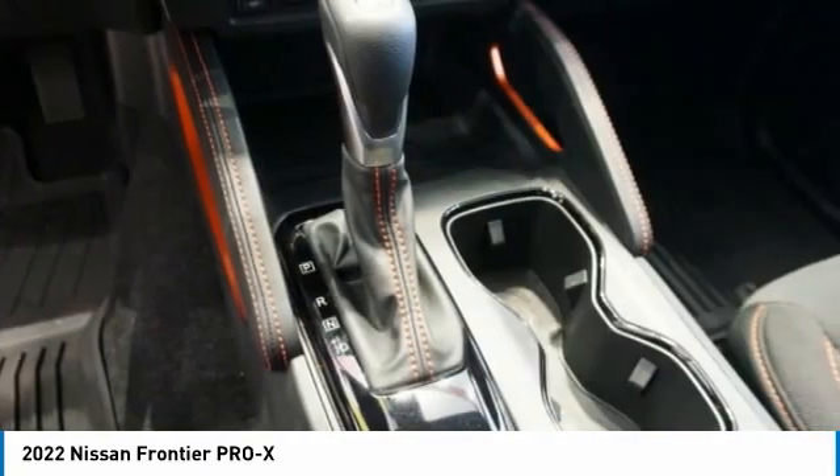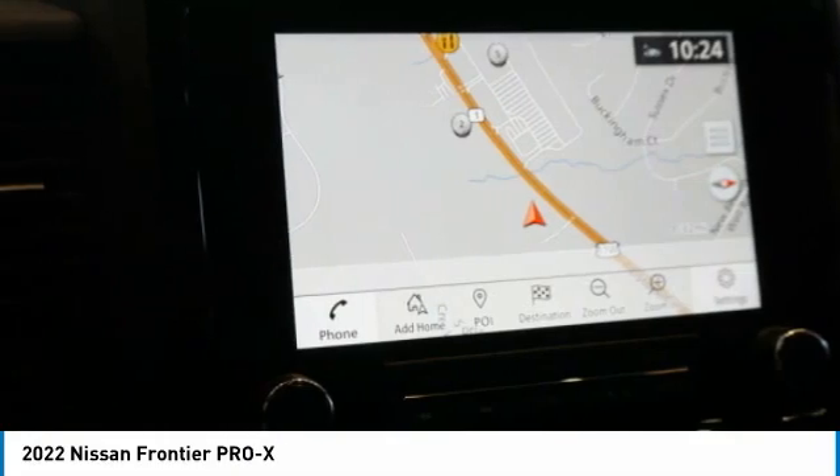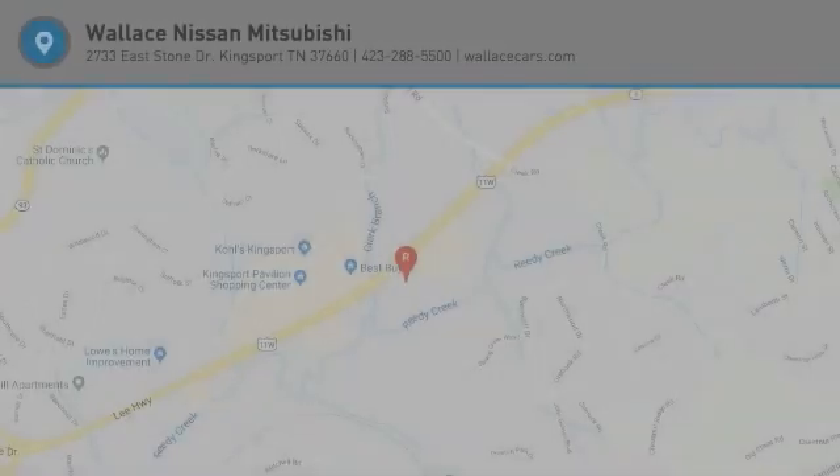Anti-lock braking system, braking assist, driver's side remote mirror, power brakes, interval wipers. Come see the car for yourself.